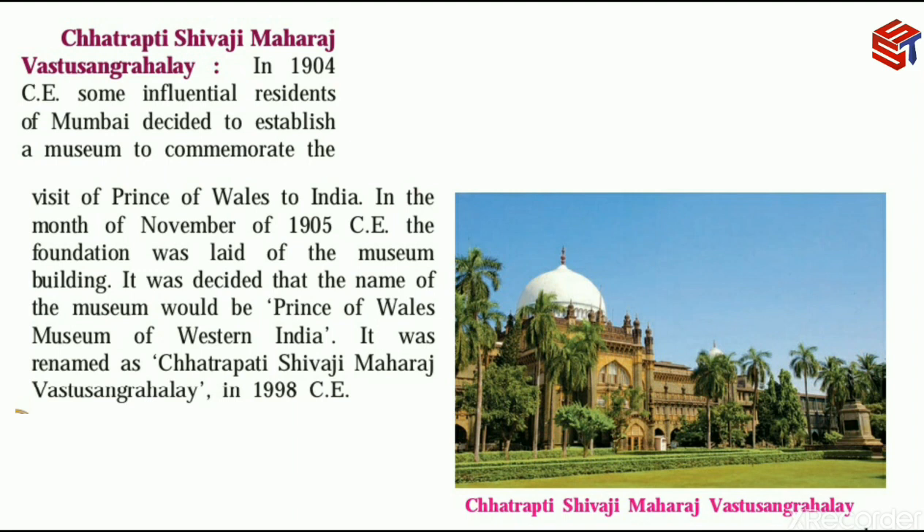In the month of November 1905 CE, the foundation of the museum building was laid. It was decided that the name of the museum would be the Prince of Wales Museum of Western India.